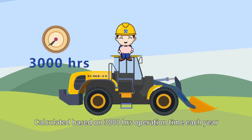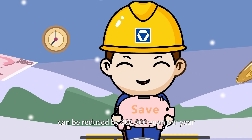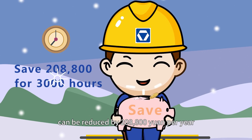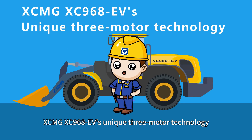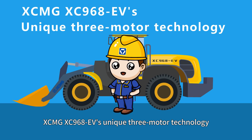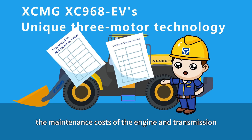Calculated based on 3,000 hours operation time each year, the cost of energy consumption alone can be reduced by 208,800 yuan per year. Besides, XCMG XC968EV's unique three-motor technology makes the whole machine completely free of the maintenance costs of the engine and transmission.